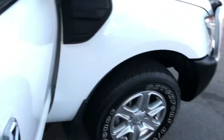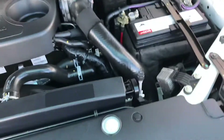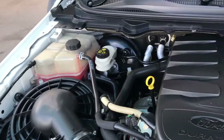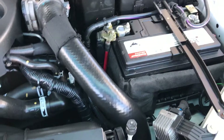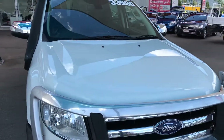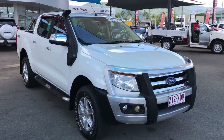I'll give you a look under the hood as well — you can see it's just nice and clean under here. And there we go — that's our 2012 XLT Ford Ranger. Thank you for watching.